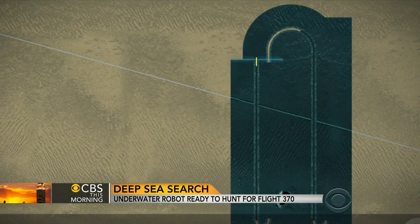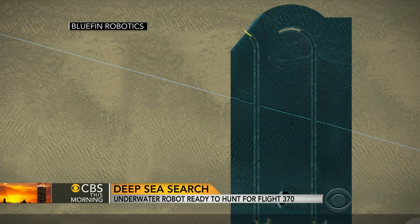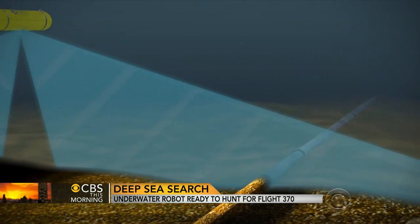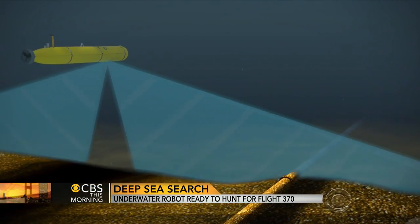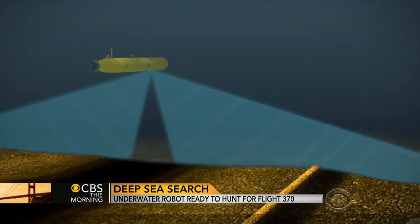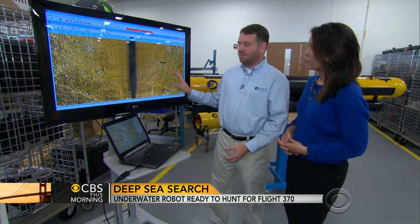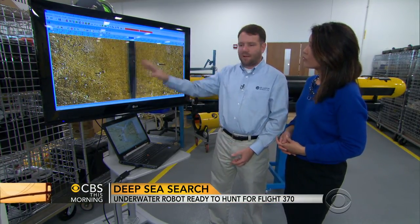Down there it will run what's called a lawnmower pattern — it's just like mowing the lawn at your house. On each mission, the craft uses sonar technology to scan the ocean floor. Those sounds create images that researchers analyze when the craft resurfaces, once every 24 hours. Sound refracts off of objects and gets turned into imagery that we can interpret.